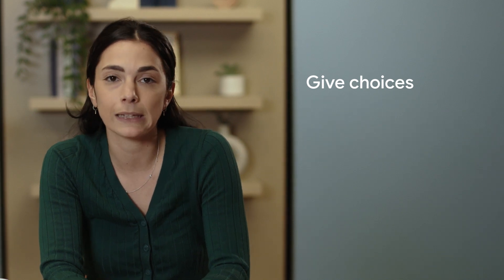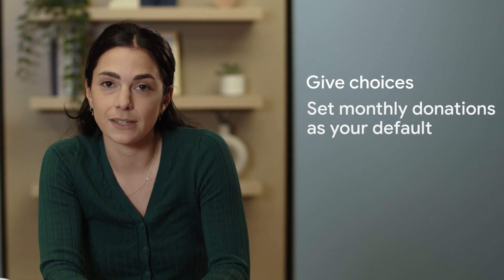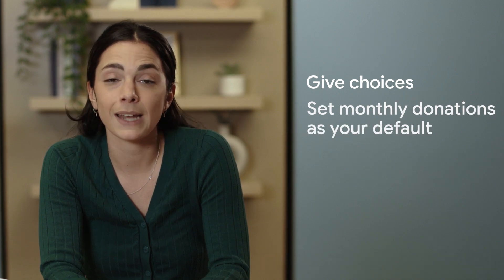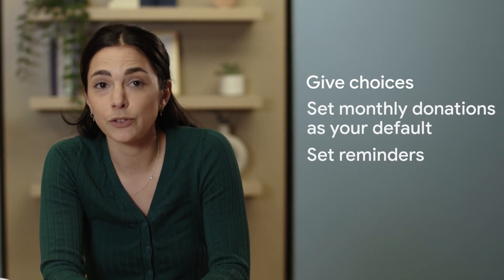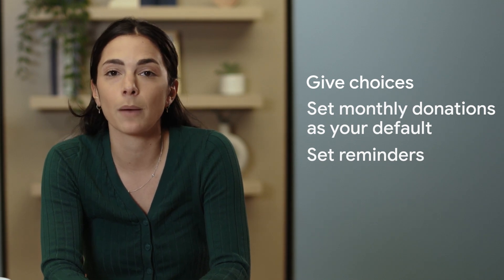Now for contributions: give choices. Offer a variety of billing options for contributions such as one-time, monthly, and annual. Set monthly donations as your default. Next, set reminders — if you increase your contribution request frequency to high, readers will be shown a prompt every one to three visits. In both cases, for subscriptions and contributions, you should include the ability to cancel at any time. This reassures the user that they know they can change their mind at any point.